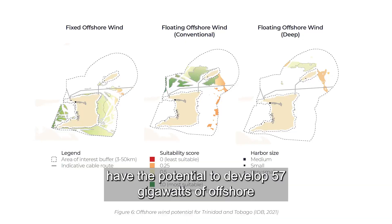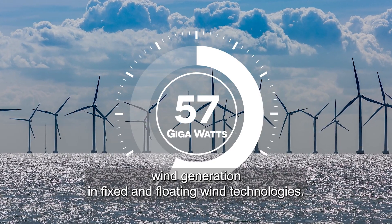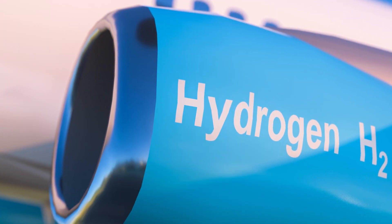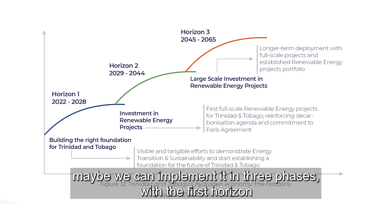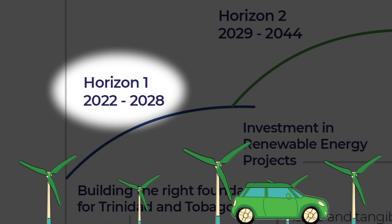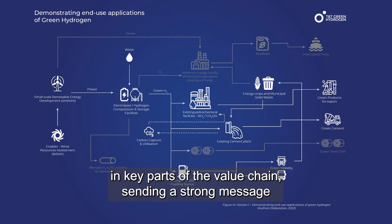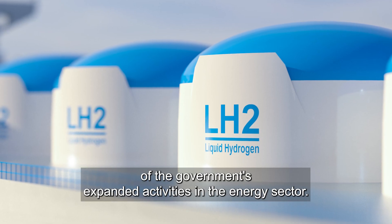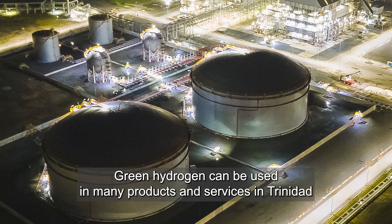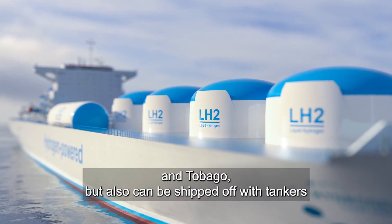Trinidad and Tobago have the potential to develop 57 gigawatts of offshore wind generation in fixed and floating wind technologies. If we use green hydrogen in Trinidad and Tobago, maybe we can implement it in three phases, with the first horizon focused on the introduction of demonstration projects. These demonstration projects will partner with the private sector in key parts of the value chain, sending a strong message of the government's expanded activities in the energy sector. Green hydrogen can be used in many products and services in Trinidad and Tobago, but also can be shipped off in tankers to other countries.